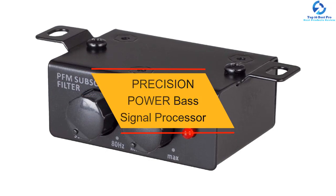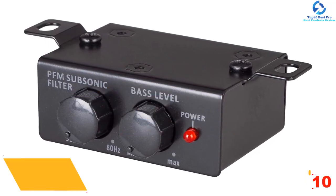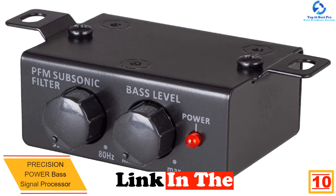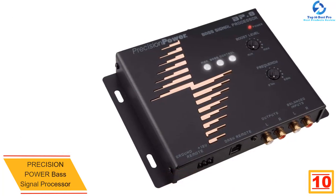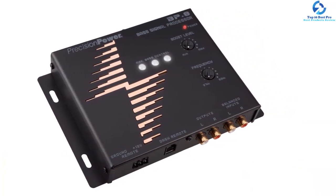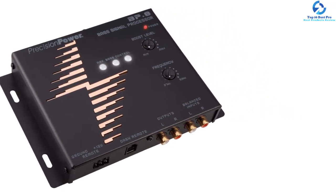Starting at number 10, we have the Precision Power base signal processor. This is one of the best add-ons for your car. If you love listening to music in your car, you will appreciate that it has a very simple installation to bring the missing bass into your music. The one-band equalizer will allow you to easily set the boost frequency center. The bass reconstruction processor will also allow you to select the ground isolation.